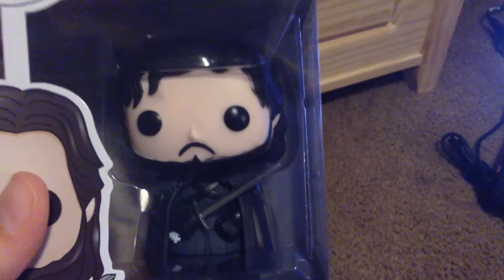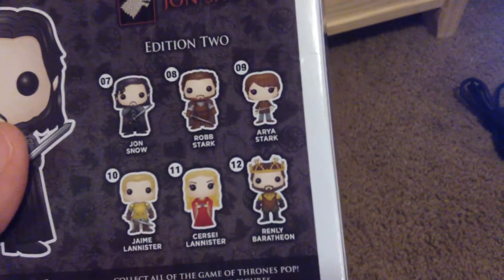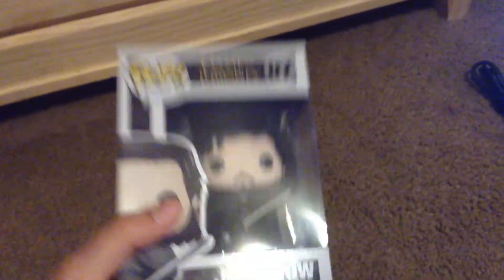The last series of pop figures I got are, of course, Game of Thrones. And yes, I watch Game of Thrones. We'll start with Jon Snow. They only had one Jon Snow at Barnes & Noble, and the paint job on this one is not too great. I wanted to get it because Jon Snow is my favorite character in the series. I do plan on ordering the other one they're making. I don't know when that comes out. Here are the other figures in this set. This is edition two.